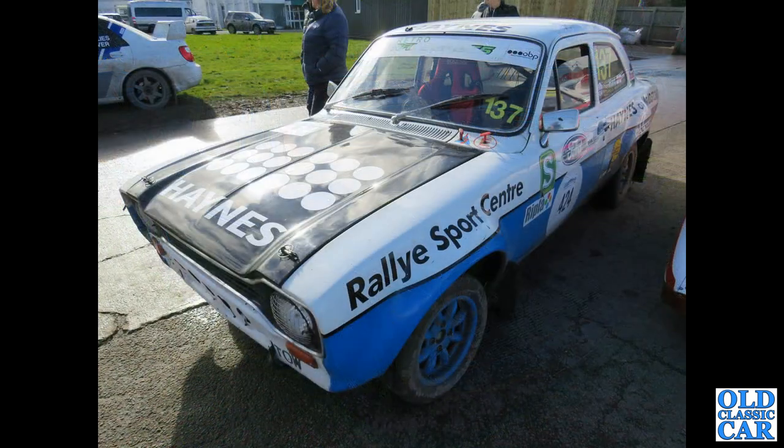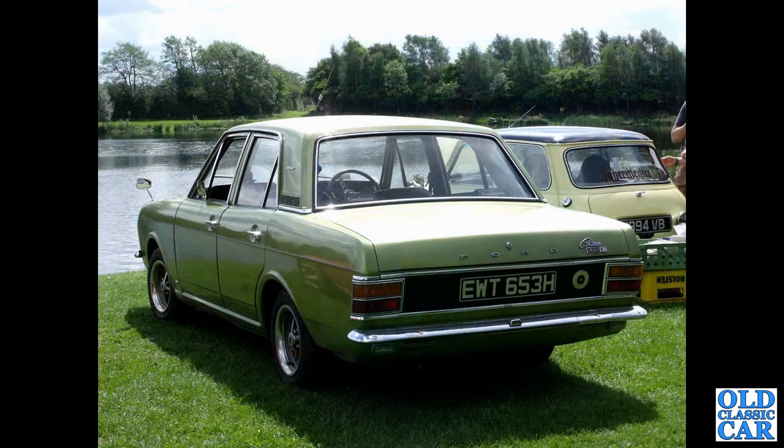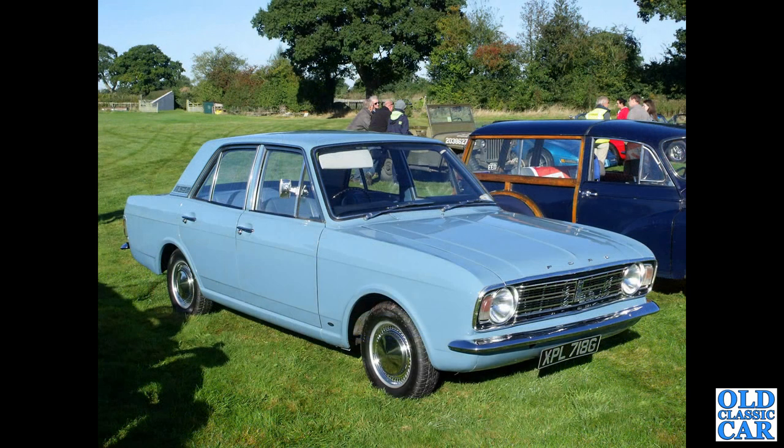A couple of rare Mark 1 Granadas in the background, including a high-roof limousine version. There's a rally-prepared Mark 1 Escort at Race Retro a few years back. A rear view of a Cortina 1600E at rest at a classic car morning gathering. A four-door Mark 2 Ford Cortina, G registration - that'll be August '68 onwards.